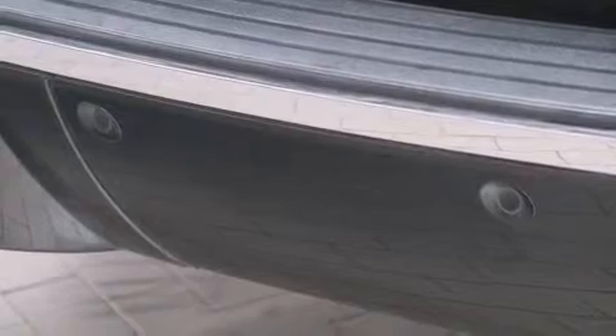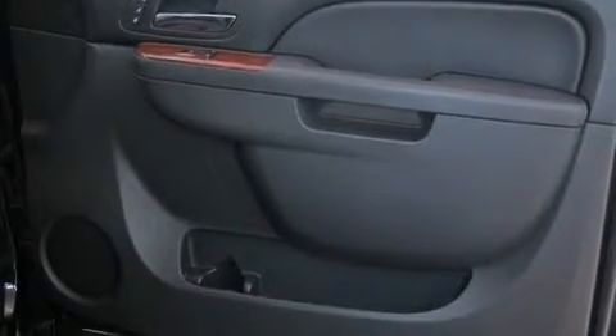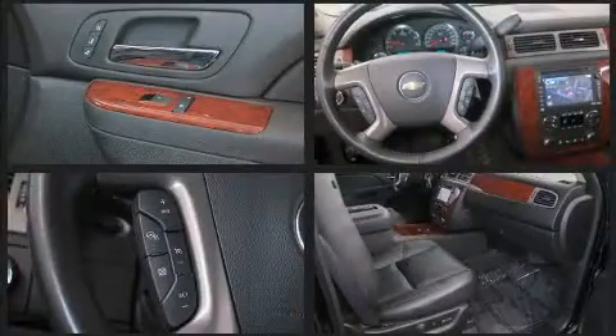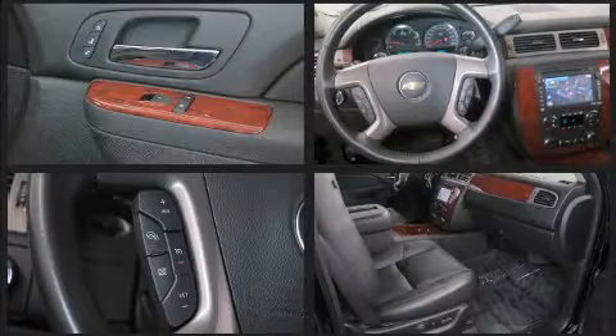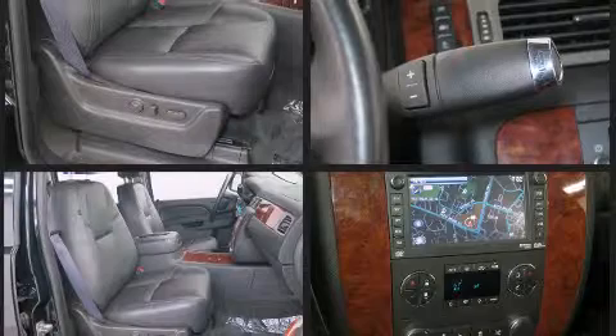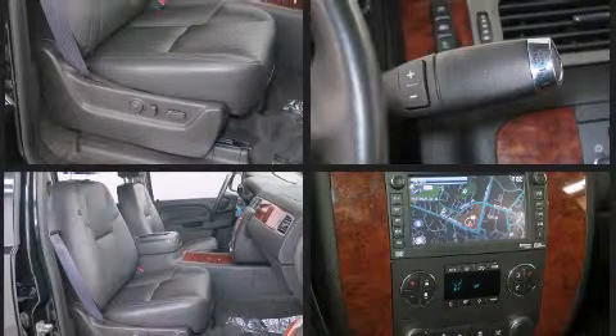Third-row seats provide an even greater maximum passenger capacity. You and your passengers will enjoy the stereo system, which includes a CD player with MP3 capability, steering wheel-mounted audio controls, a 30-gigabyte hard drive, and 10 speakers, providing excellent sound throughout the cabin.